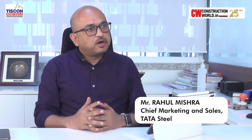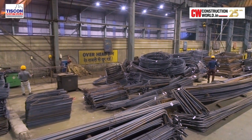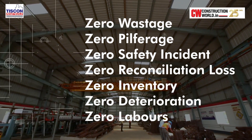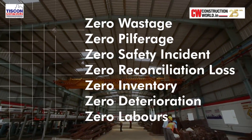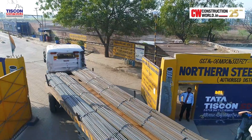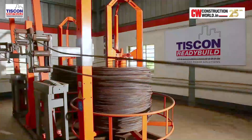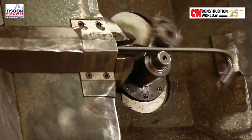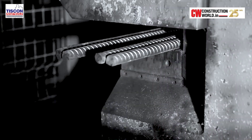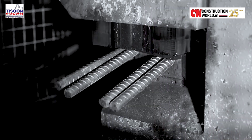ReadyBuild stands for ready-to-use rebar and has many advantages. We have supplied close to 1,000 sites over the last 14 years, and it leads to around 4,000–5,000 rupees per ton advantage over straight rebar, with a lesser carbon footprint as well. Many companies have now understood this and have adopted it very well.